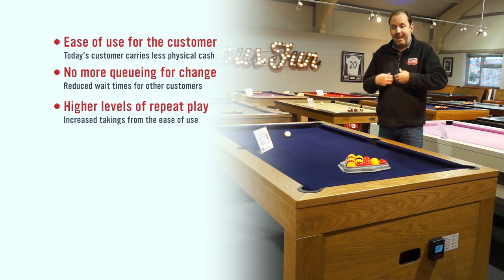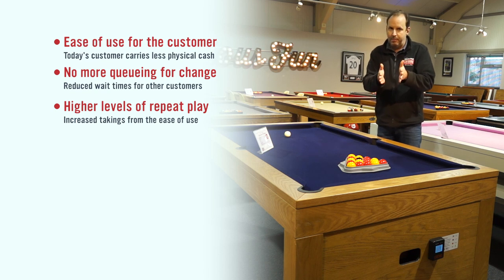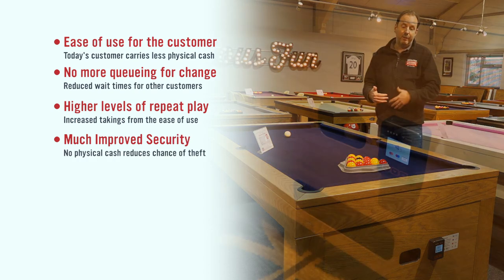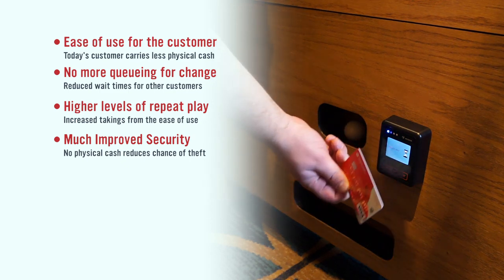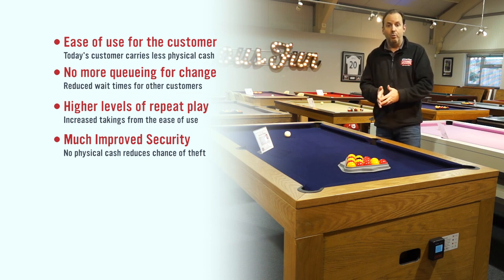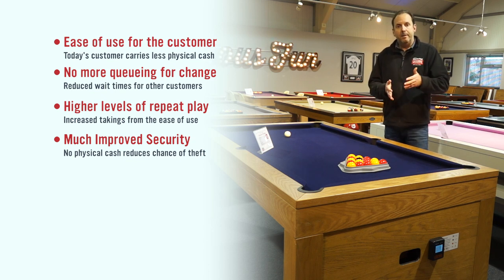Let's move on to security, which is a big thing. We know that lots of pubs regularly get their pool tables broken into, or if they don't get broken into, people are fiddling with the coin mechanisms, trying to get into the ball returns, trying to get to the takings. So you won't end up in a situation where your table is potentially going to get damaged or you're going to have your takings stolen from your premises.